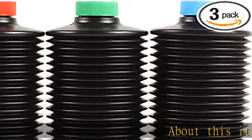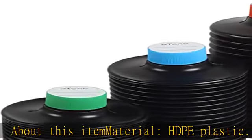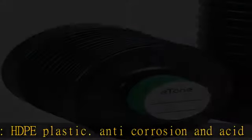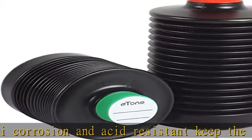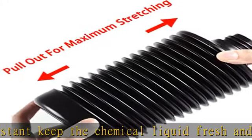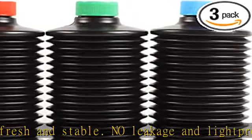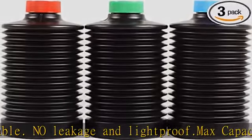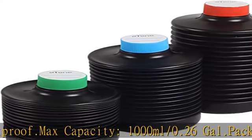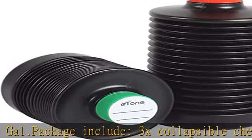Material: HDPE plastic, anti-corrosion and acid resistant. Keeps chemical liquid fresh and stable — no leakage and light proof. Max capacity: 1000 ml (0.26 gallon). Package includes 3x collapsible chemical bottles. Dimensions: mouth 3 cm (1.18 in), max stretched 16 cm (6.3 in), min stretched 8 cm (3.15 in), width 10 cm (3.93 in).